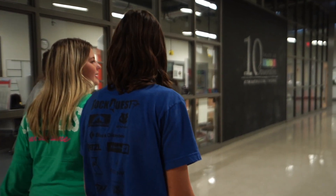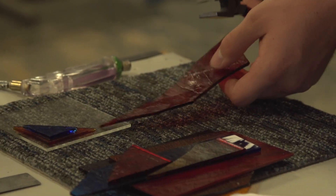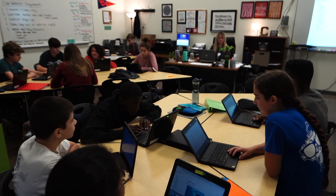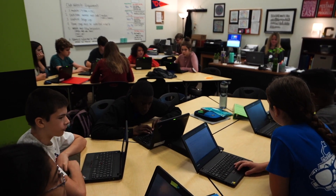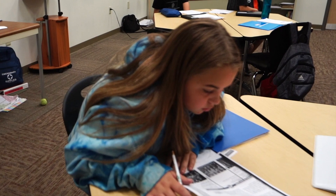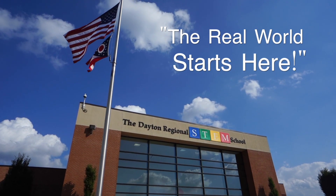When you walk into the Dayton Regional STEM School, you can tell this place is special. We are committed to providing an engaging and authentic learning experience for all students, from their first day of middle school to graduation day. Every course, program, and facility at STEM is designed to ensure our students are future-ready. As we say in our motto, the real world starts here.